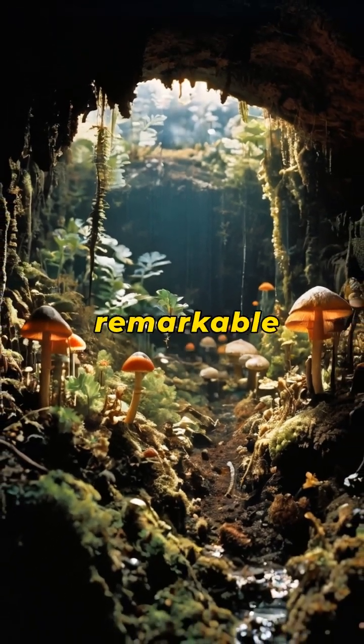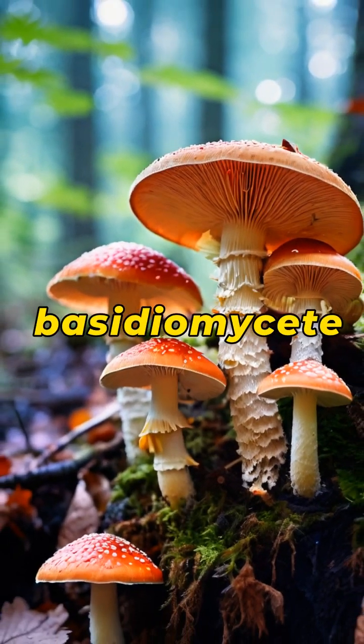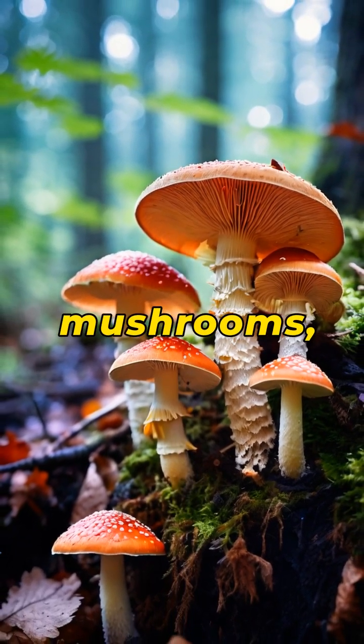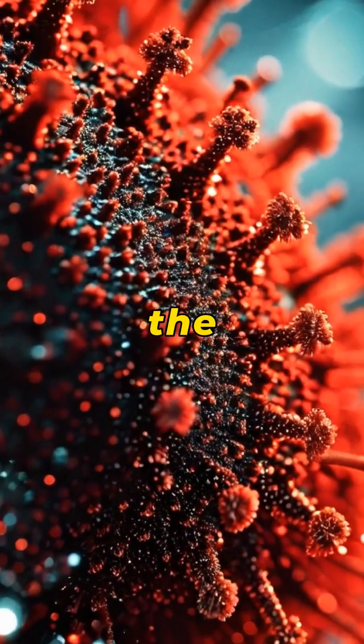In the hidden world beneath our feet, a remarkable feat of natural engineering unfolds. Many basidiomycete fungi, including mushrooms, have evolved an astonishing method of spore dispersal: the ballistospore.